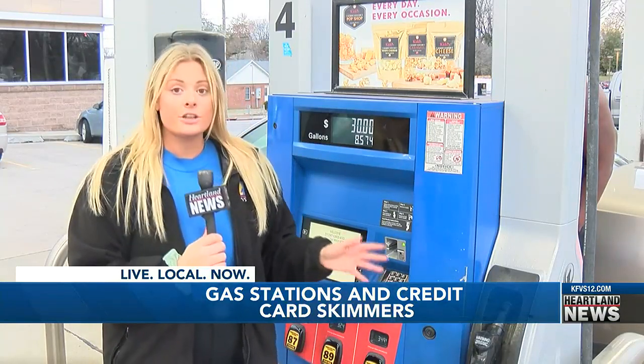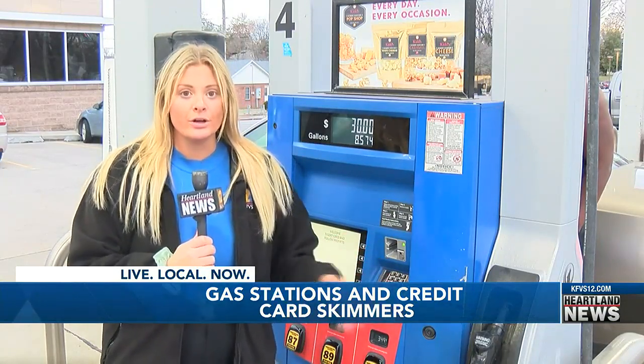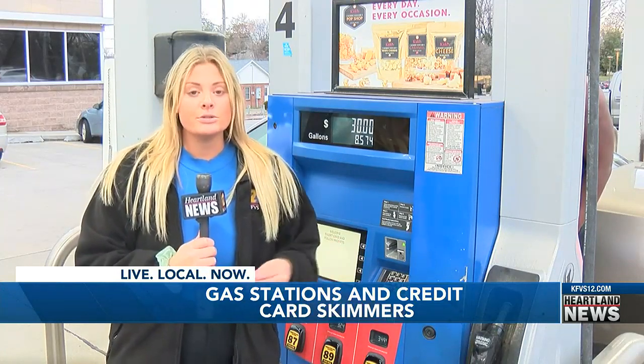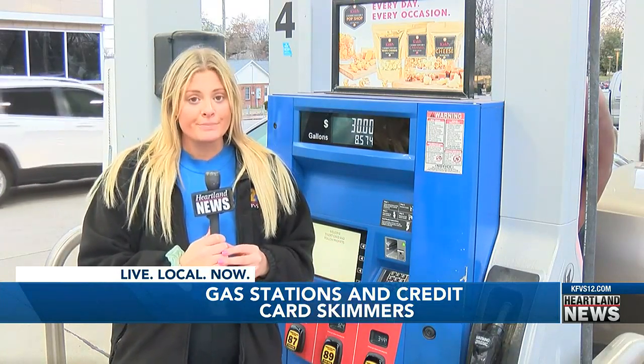These devices can be anywhere from the keypad to the card reader, and they look real. I spoke with an officer today who showed me what you can do to double check before you swipe your card.